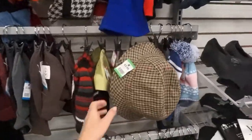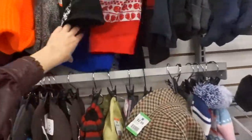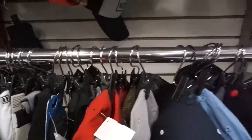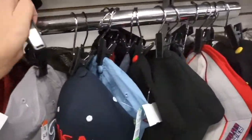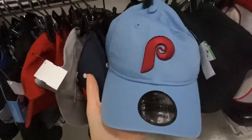If you're looking for hats, they have tons of hats at thrift stores. Sometimes they're vintage, sometimes they're not, but it's always worth a look. There's even something like a brand new fitted cap here.